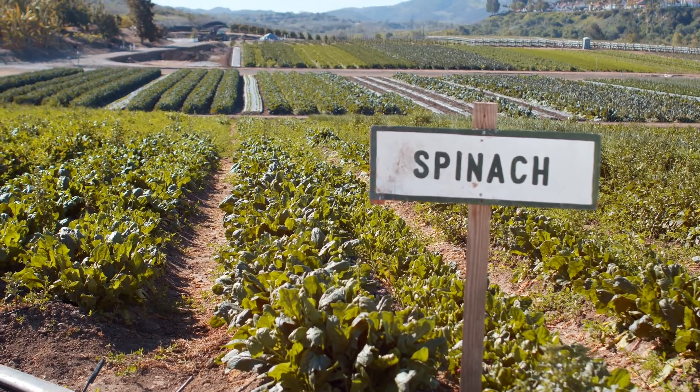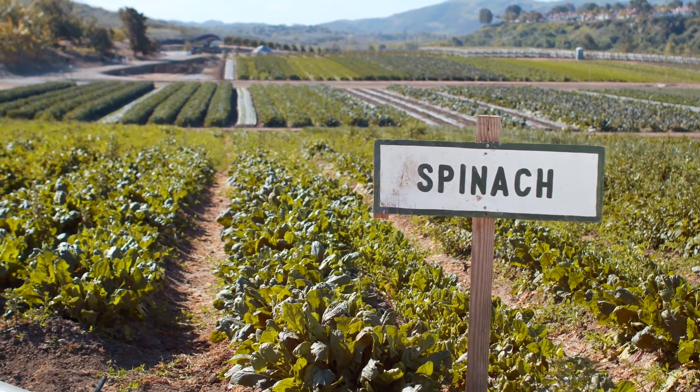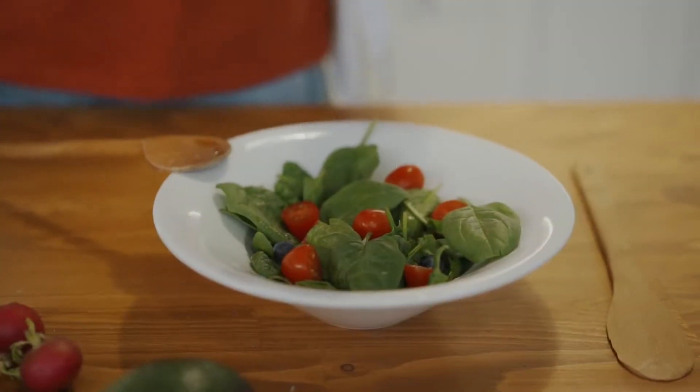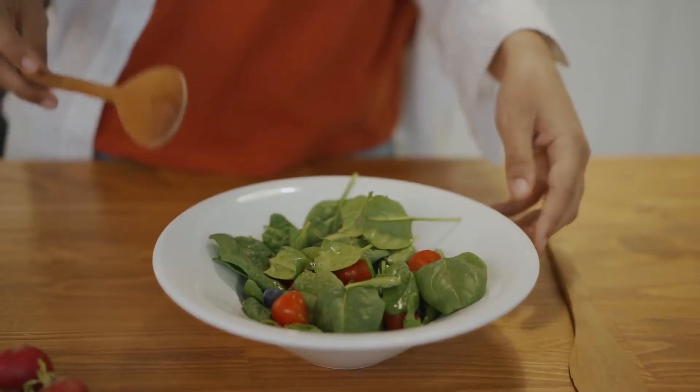Number 9: Spinach. Leafy greens have a powerful antioxidant called glutathione, which can help keep your liver working right. And spinach couldn't be easier to prepare. It makes a great base for a dinner salad, and it's also delicious sautéed with garlic and olive oil. When it's wilted, top it with a dusting of fresh parmesan.